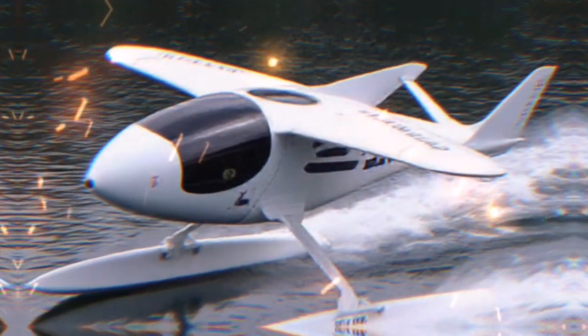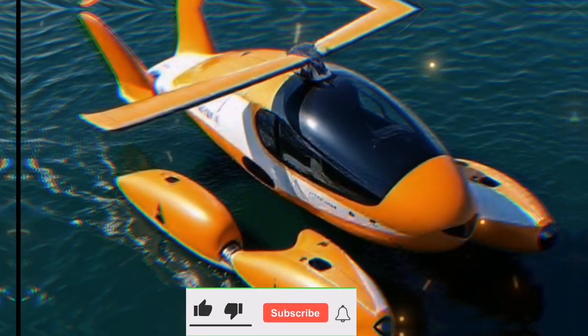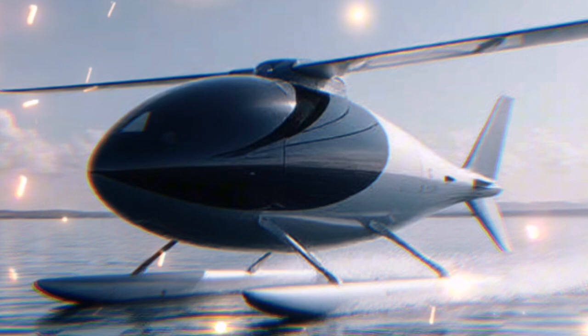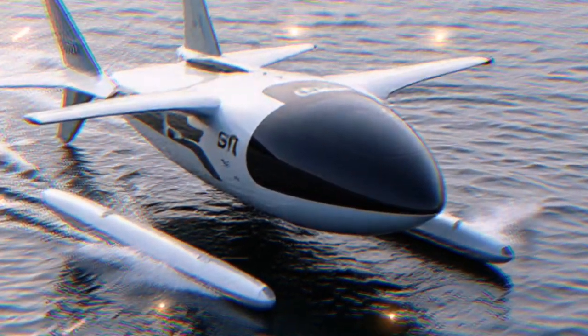What exactly is the Airfish 8? Developed by the Filipino company Hybrid Air Vehicles, this remarkable vehicle is classified as a wing-in-ground effect craft. This means it uses the aerodynamic lift generated when flying close to the water surface, allowing it to glide effortlessly above waves.